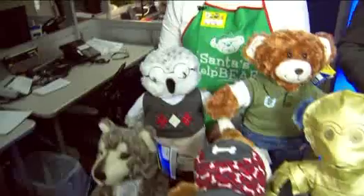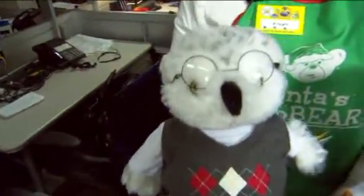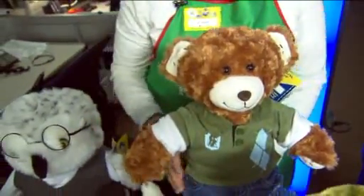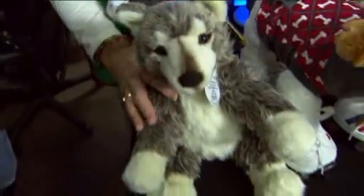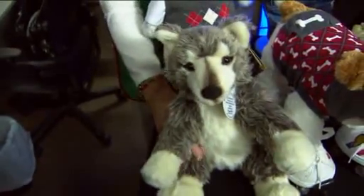First, we have our Turner Owl — Turner supports children's literacy and education programs. And we have our Champ Bear, who's a champion for kids' wellness and health causes. We've got our Bear and Me Kennel Pals, one of our dogs here that supports domestic animal programs. And our Gray Wolf that helps endangered species by giving back to the World Wildlife Federation.